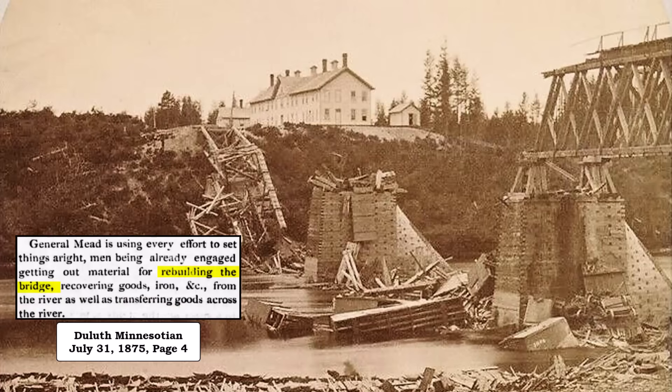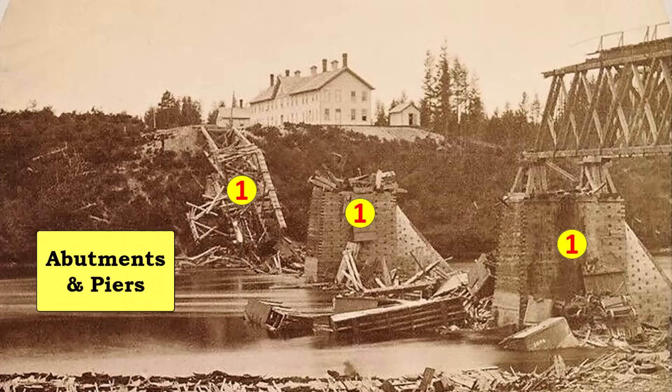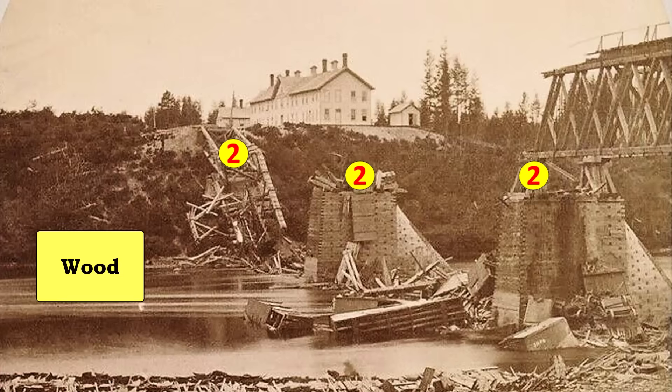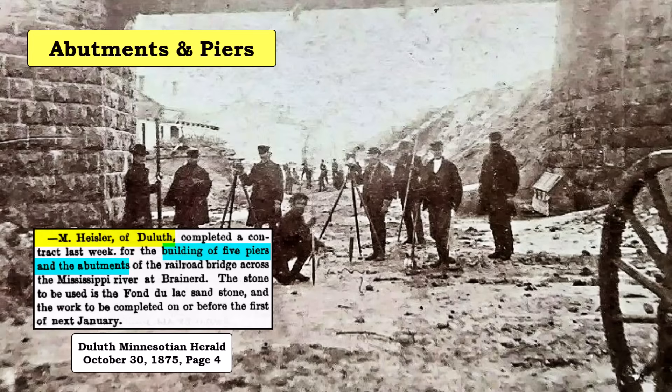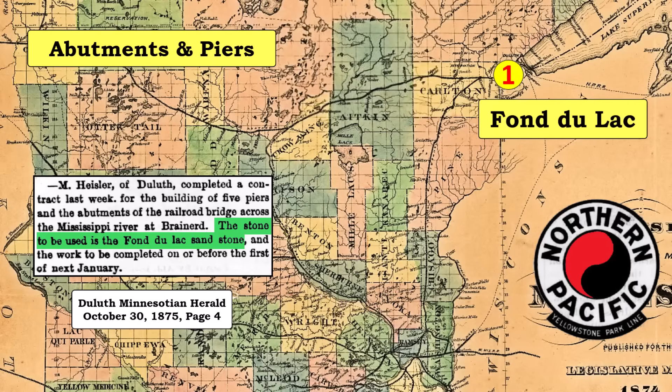In addition to building the temporary pile bridge, General Manager Meade also started the process of rebuilding the original trestle bridge. This involved replacing the original abutments and piers, the wooden support structure, and the bridge sections. A stonemason from Duluth was awarded the contract to build the five piers and abutments. The stone to be used would be from Fond du Lac, Minnesota, which was near Duluth.